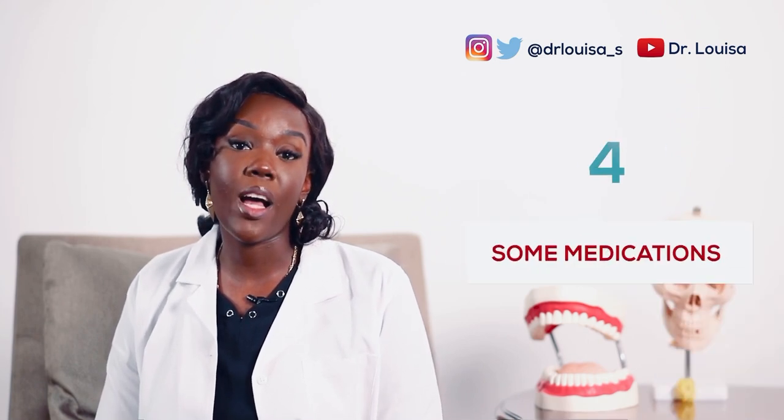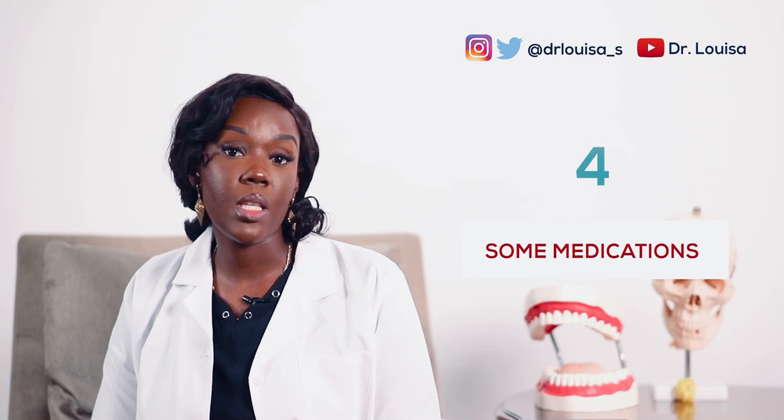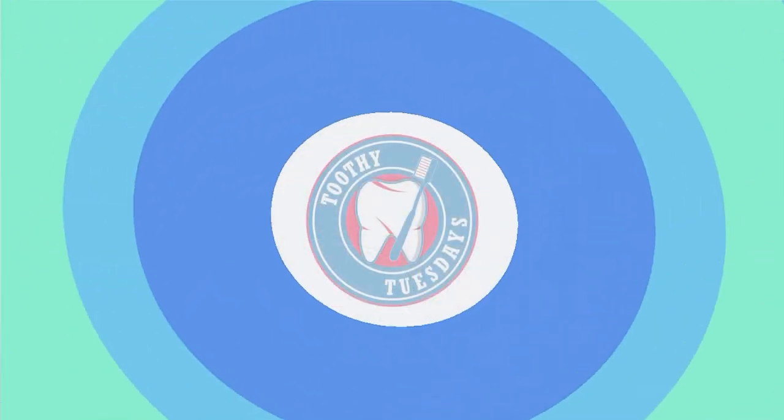Another cause of bleeding gums is some medications. There are some antihypertensive drugs given to people with high blood pressure that could cause bleeding gums. There are also some antidepressants and blood thinners that can cause bleeding gums. If you fall within this bracket of patients on medications that cause your gums to bleed, you don't just stop using the drugs abruptly — you have to consult the doctor who prescribed them for you. Let them know this is a side effect you're facing and it will be changed for you.